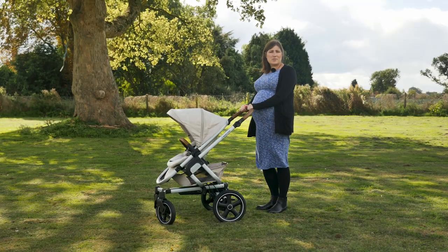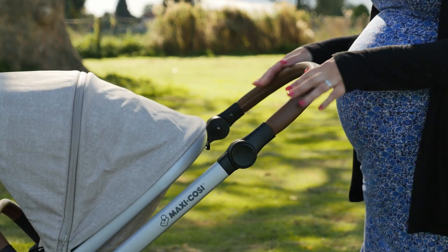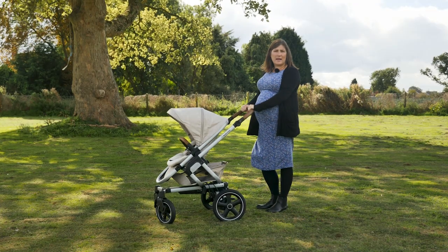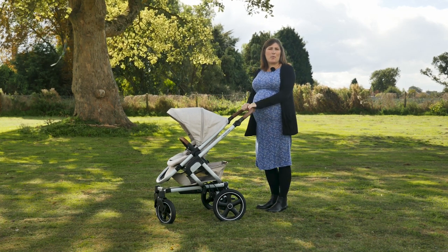The handlebar of the Nova is adjustable to two different positions. The lower position will suit shorter pushchair drivers and the higher position is perfect for taller users. It's a great shape and really comfortable to hold in your hand. It also looks really smart in this leatherette cover, which nicely coordinates with the bumper bar on the seat unit.